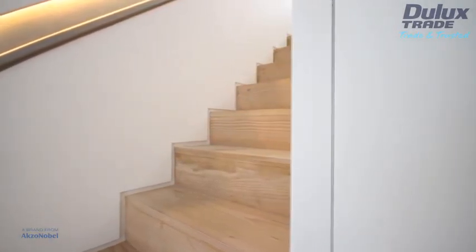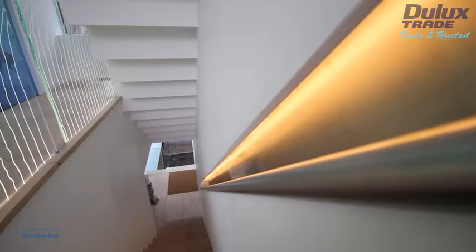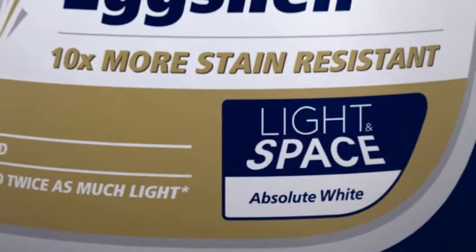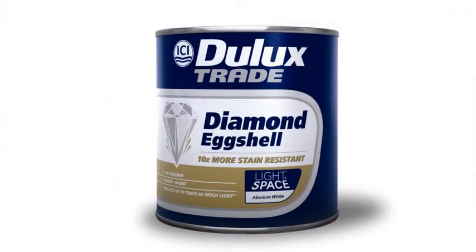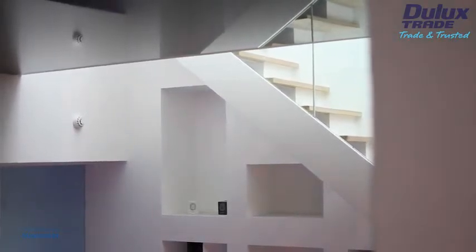Putting his architectural skills to good practice, Ian incorporated a number of features into the design of the property to maximise light, including the use of shades from the Dulux Trade Light and Space colour range, which are designed to make the most of natural light. We first heard about Dulux Trade Light and Space through the architectural press and when we actually looked a bit deeper into it, it seemed ideal for the situation where we had these glazed openings that we needed to bring light into deep spaces.